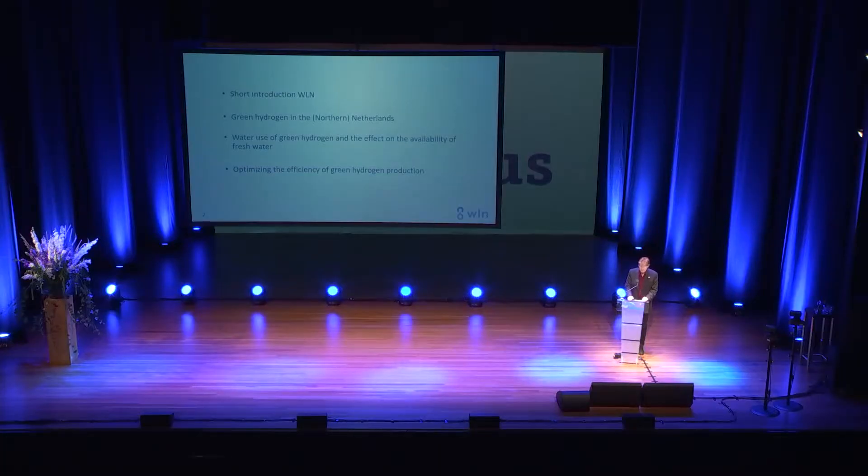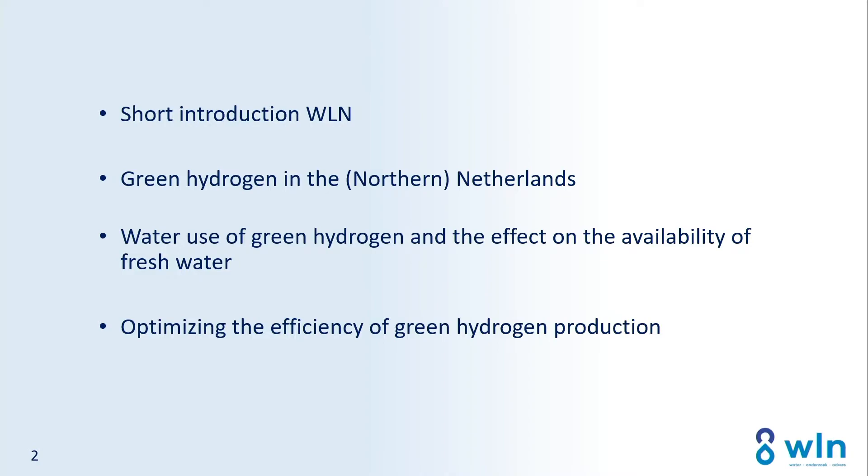Thank you for having me. I'm going to tell you something about water for the hydrogen economy — in Dutch, hydrogen is 'waterstof', so it's all about water. I'll give a short introduction about WLN, some examples of green hydrogen in the northern Netherlands, the water use of green hydrogen and especially its effect on availability of fresh water, and how to optimize the efficiency of green hydrogen production.